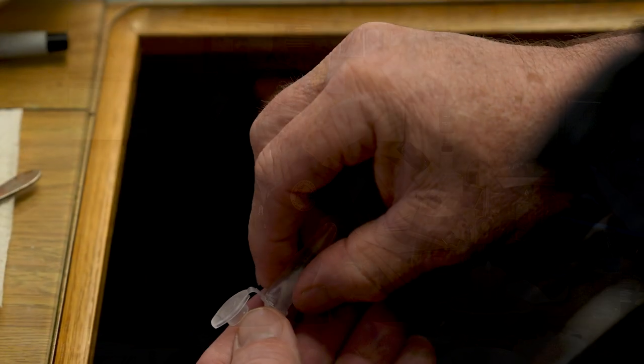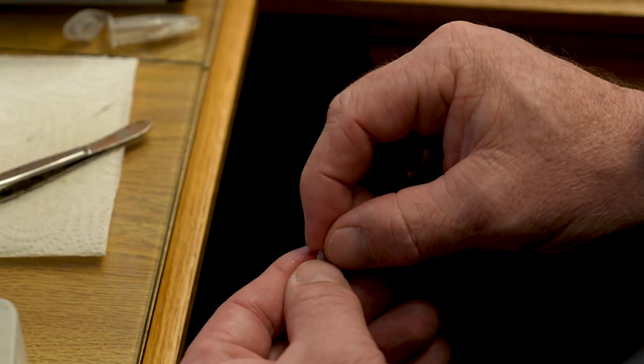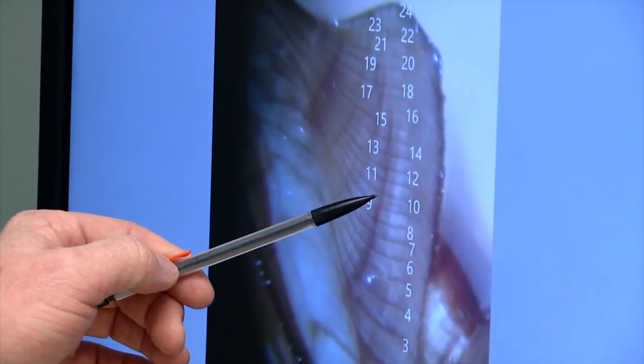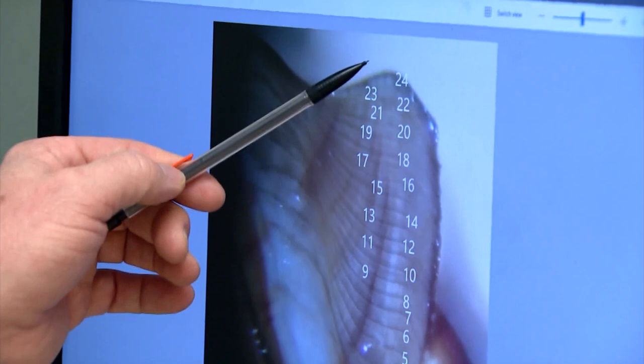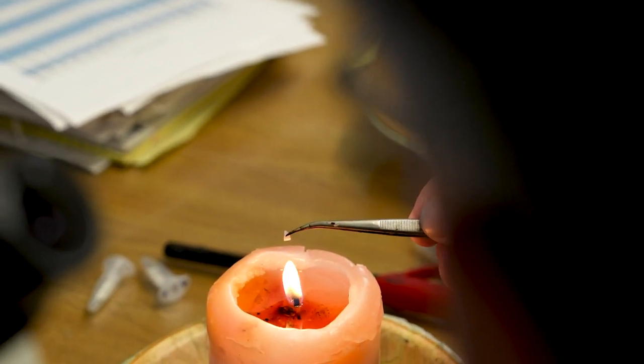Then in the winter, we come in and take that otolith. If you crack it in half, it's got rings on it that look similar to a tree. They're hard to see when you just crack it in half, so if you put it over a candle and burn it, it makes the rings separate and jump out. You can put it under a microscope and count those rings, or the annuli, to basically determine how old the fish is and get an age from that fish.